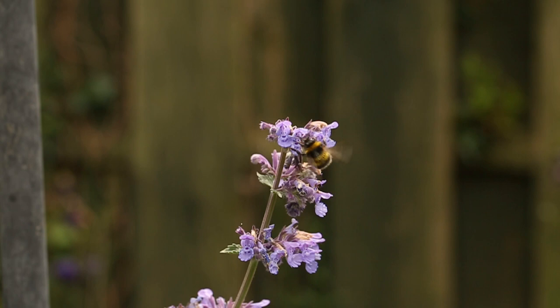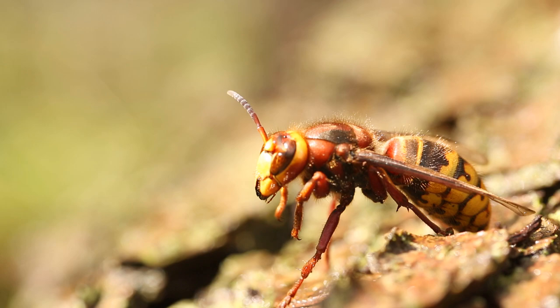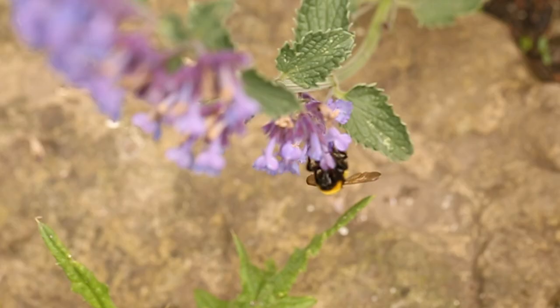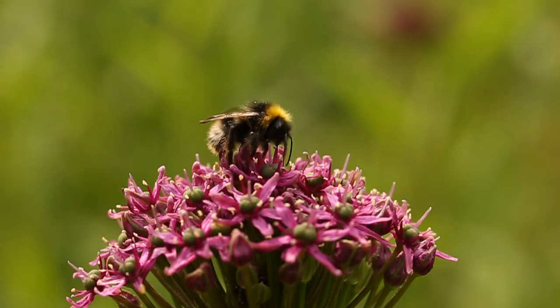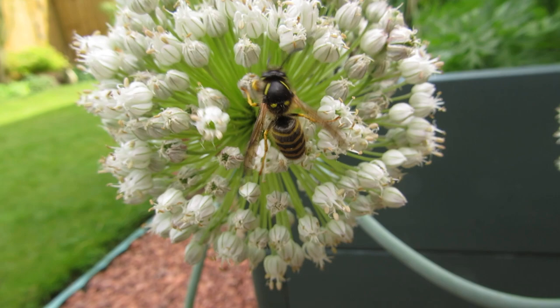Our next type of mimicry is Müllerian mimicry, again named after a 19th century naturalist, this time Fritz Müller. Müllerian mimicry is when two or more species of harmful organisms have co-evolved to look like one another — evolved alongside each other to converge on a similar pattern. The best example are bees and wasps, all having yellow and black colours, which is a universal warning signal that they are dangerous and can sting. The fact that all these potentially harmful organisms resemble one another reinforces the warning message that yellow and black equals danger.